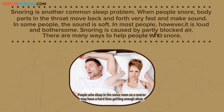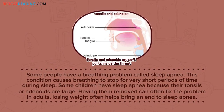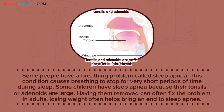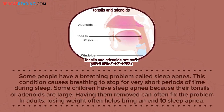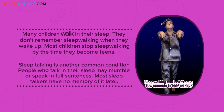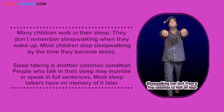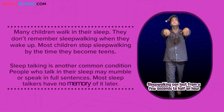Some people have a breathing problem called sleep apnea. This condition causes breathing to stop for very short periods of time during sleep. Some children have sleep apnea because their tonsils or adenoids are large — having them removed can often fix the problem. In adults, losing weight often helps bring an end to sleep apnea. Many children walk in their sleep and don't remember sleepwalking when they wake up. Most children stop sleepwalking by the time they become teens. Sleep talking is another common condition — people who talk in their sleep may mumble or speak in full sentences, and most sleep talkers have no memory of it later.